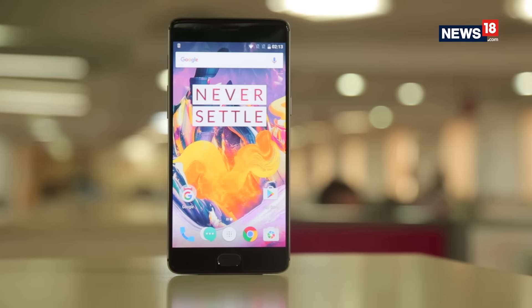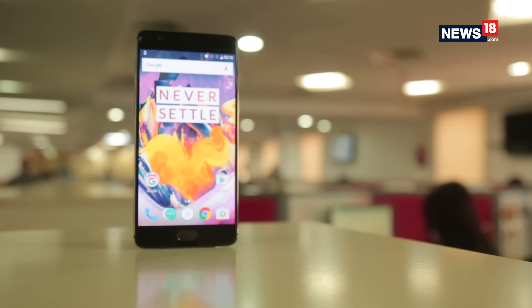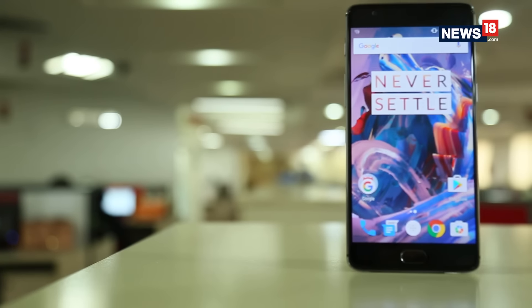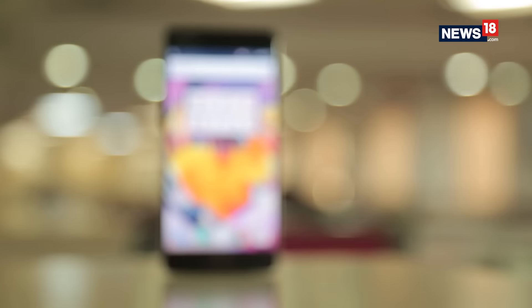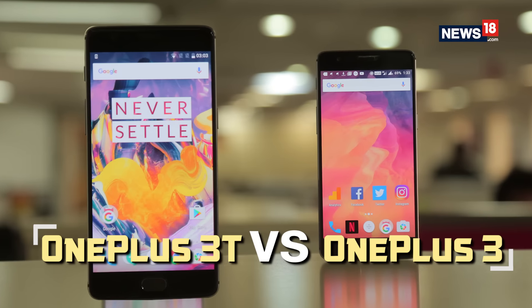Within just 6 months of the launch of the famed OnePlus 3, the OnePlus 3T is here at an attractive price of Rs. 29,999. Just to recall, the OnePlus 3 was launched for Rs. 27,999, so what do you get for spending Rs. 2000 extra? Here is OnePlus 3 vs OnePlus 3T.